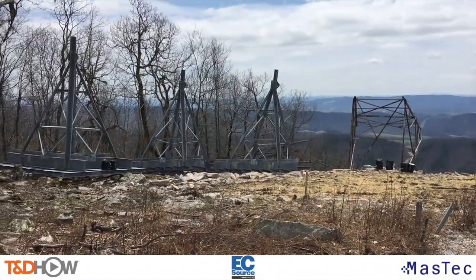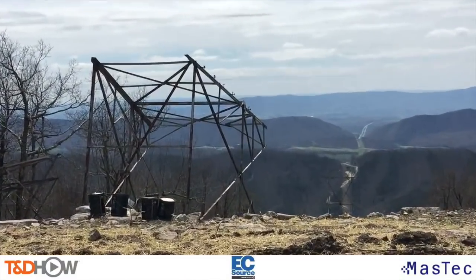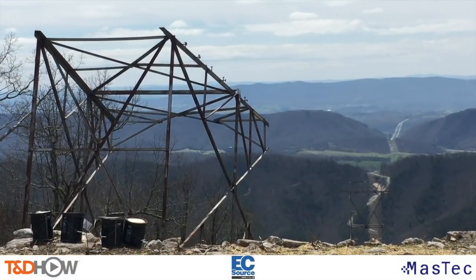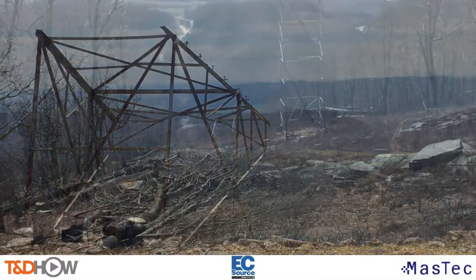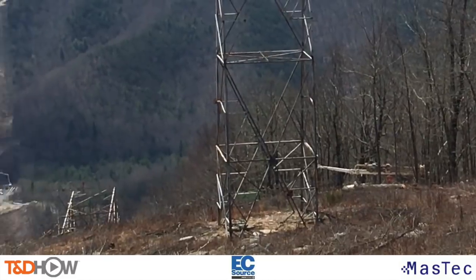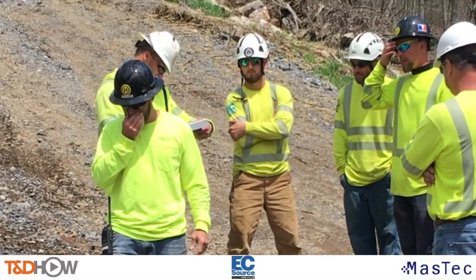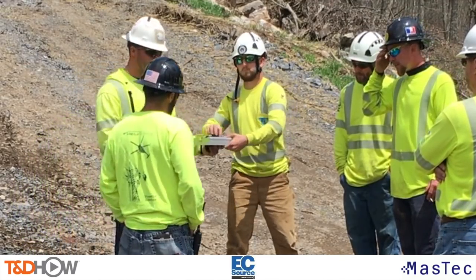Next to these new structures are some older tower structures that are going to be taken off the mountain today. You can see them as we zoom in on this other standing tower — you'll see to its left another piece of tower that's going to be lifted. First, though, we have our mountaintop safety briefing, and everyone signs for their participation in that.